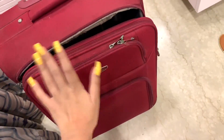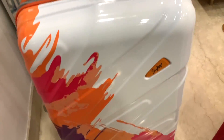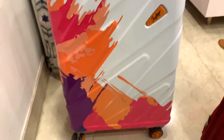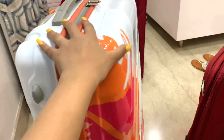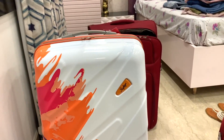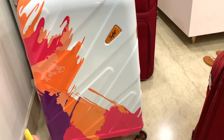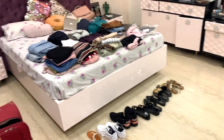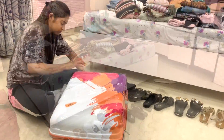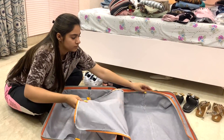This suitcase is my brother's, nothing fancy. For myself I got a new Sky Bags luggage — this is how it looks and I'm going to fill all my stuff in here. I decided to buy something that looks a little fancier because I need to click pictures and they need to look nice. That's the life of a blogger!